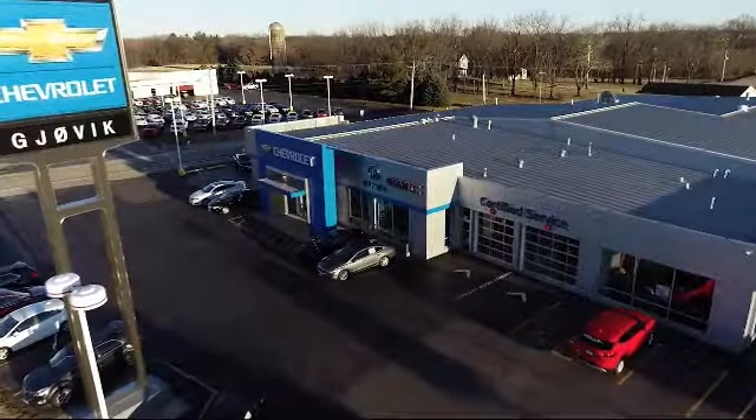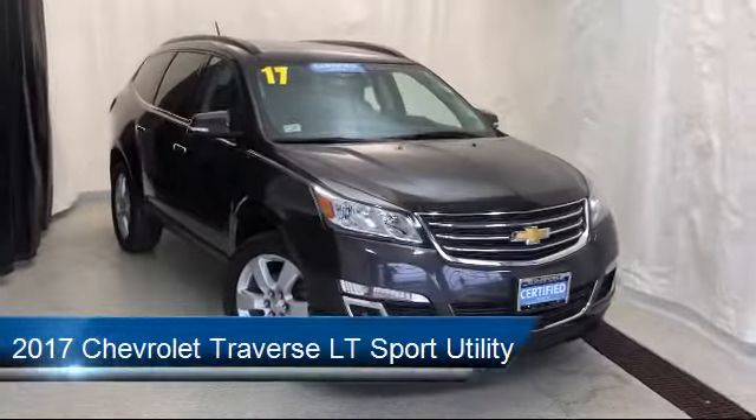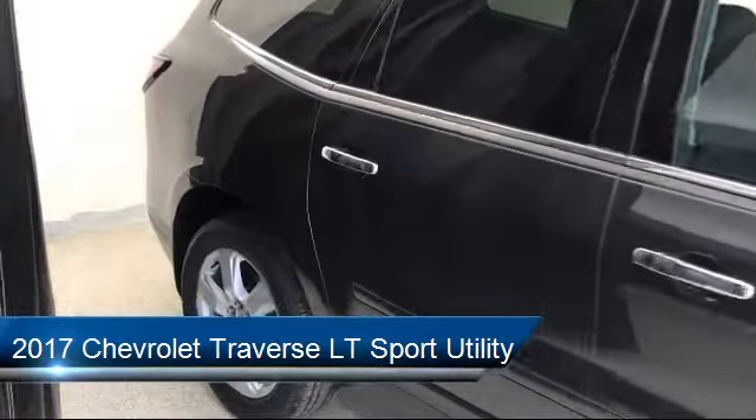Welcome to Jovic Chevrolet Buick GMC. Let's take a look at another one of our great vehicles from our inventory, and it comes equipped with roof rack, Sirius XM satellite radio, keyless entry, remote start system, and steering wheel controls.